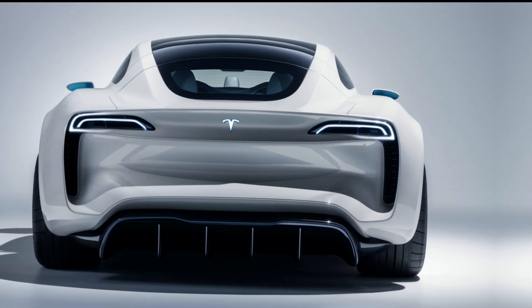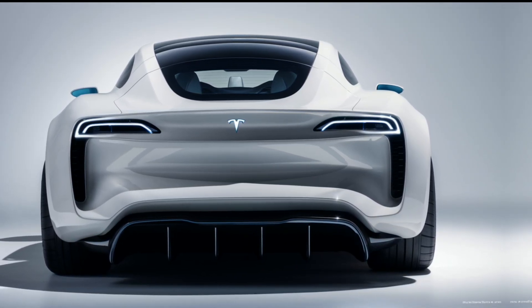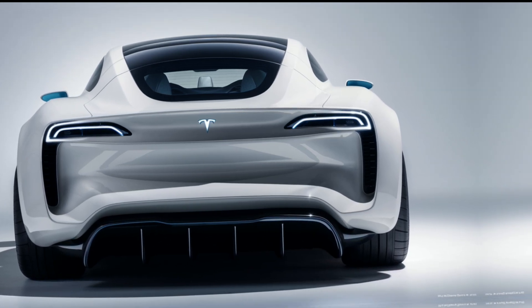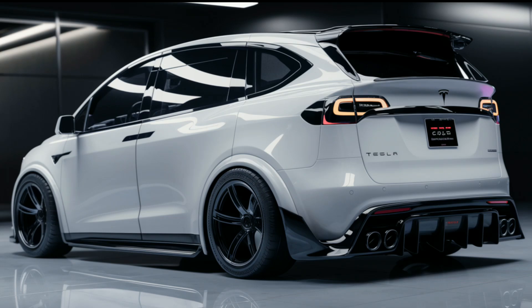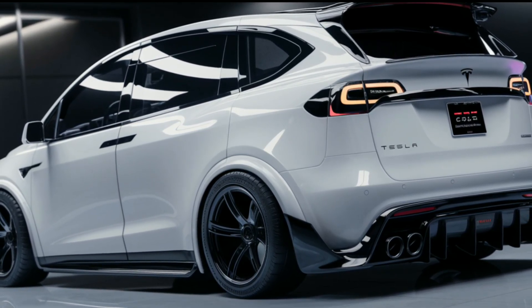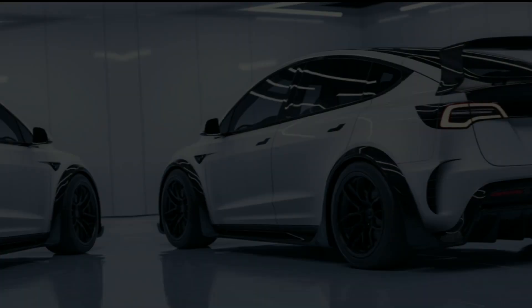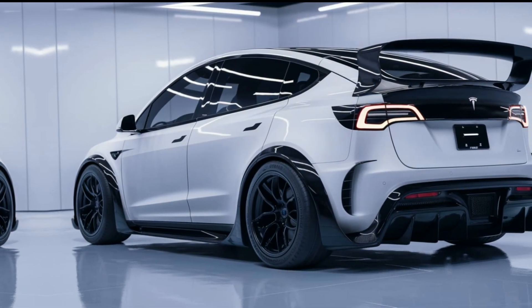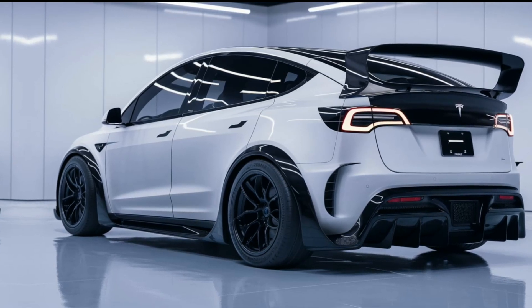Under the hood, the Tesla van is equipped with cutting-edge electric motors, offering a dual-motor all-wheel drive option that provides impressive torque and acceleration. Experience a zero to 60 miles per hour time of around five seconds, making it one of the quickest vans available. With an estimated range of 300 miles on a single charge, it's perfect for long trips or daily commutes. Plus, with Tesla's supercharger network, recharging is fast and convenient.